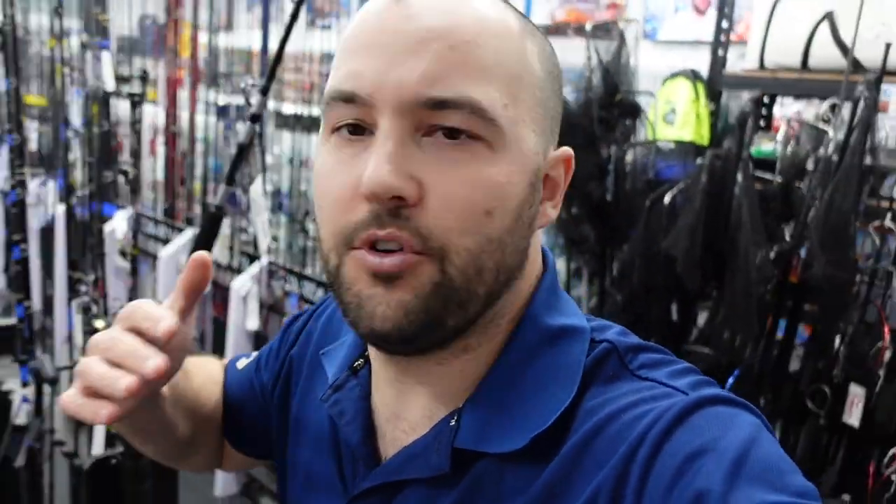Moving on from the jigs, this Beckenham store is absolutely packed at the moment. We've had a lot of general restocks — whether it's from Daiwa, Yamashita squid jigs, or Vexed, we've always got stock coming in. We've just had another range of Zanac gear arrive as well. I'll wrap up here and jump over to the Osmond Park store to give you a bit more of a look at what they've had come in.